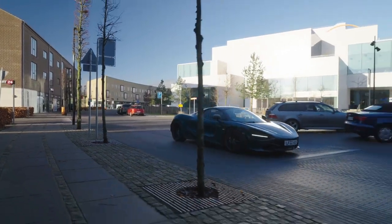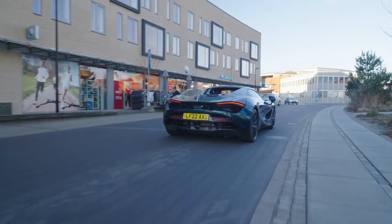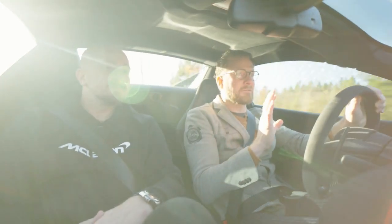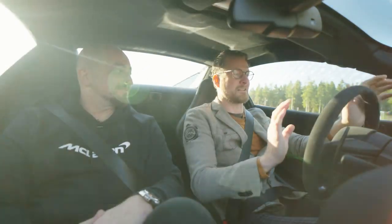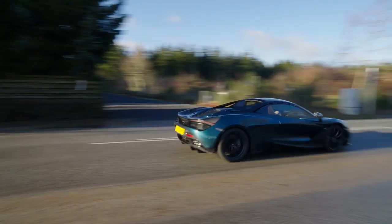This is the 720S, one of my personal favorites. What's your first impression? It's really, really nice — very responsive. Like everything you do, you can just feel that the car is reacting; if you touch the throttle a little bit, it responds right away and the steering is super sharp. Oh my god! You can just feel the engine in your back.